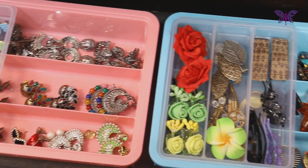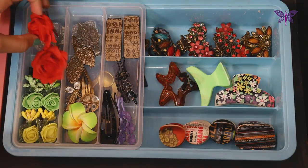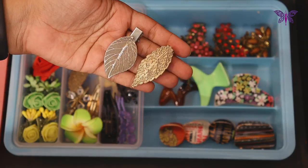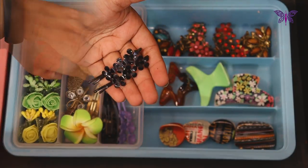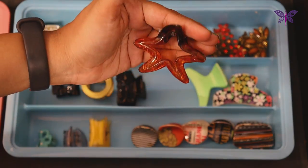Next to it, I have one more tray where I have placed all my hair accessories. In this tray, I have a few flower-shaped hair accessories and some hair pins. Below this tray, I have a few more clips which I frequently use to style my hair.